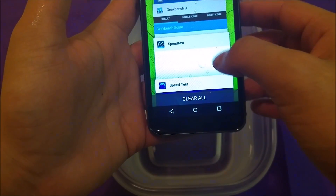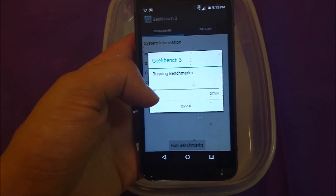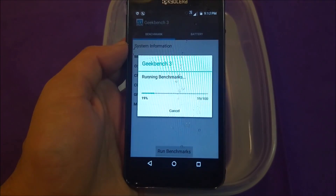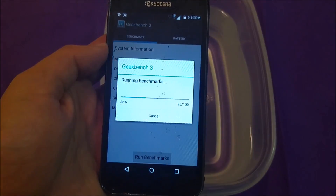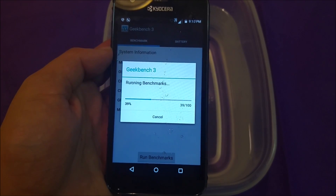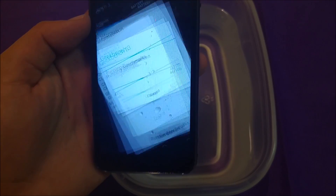Now I'm gonna go ahead and go to GeekBench. I want to show you the result — actually it's gone. So now what we're gonna do is run the GeekBench benchmark outside the water, and see if putting the phone inside the water is gonna have any effect on performance. It might actually be better because the water is kind of cool, and cold water might help when the phone warms up.